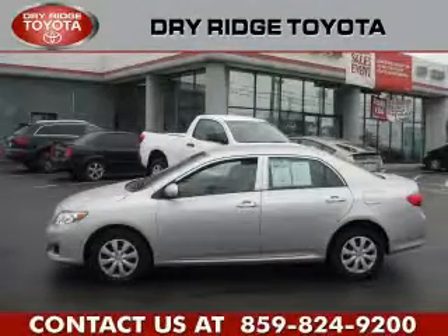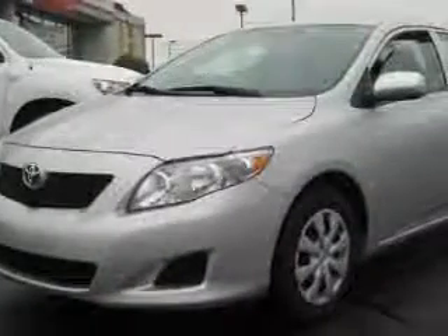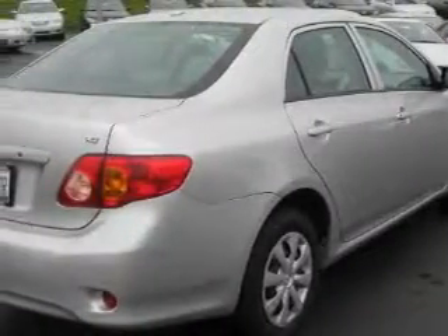This is a 2009 Toyota Corolla. It has a 1.8-liter four-cylinder engine and an automatic transmission. Its top features include a CD player, an anti-lock braking system, rear curtain airbags, and this vehicle has fewer than 45,000 miles on the odometer.